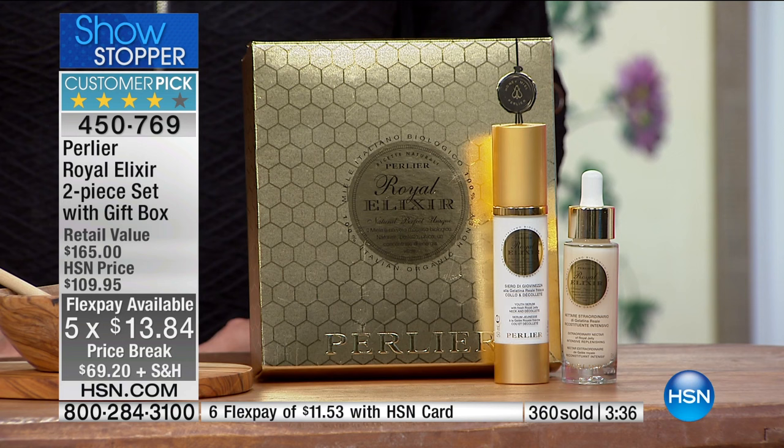My suggestion is to save this to your cart so you can do some due diligence and read the reviews. But note — the five FlexPays will go away at 1 o'clock, even if it's in your cart. So if you don't make that decision by 1 o'clock Eastern, you'll lose that payment plan.